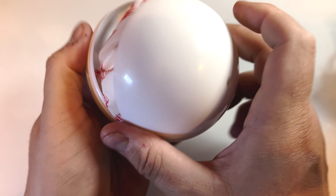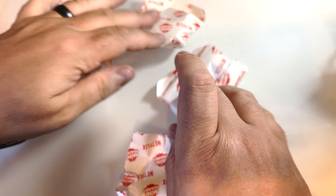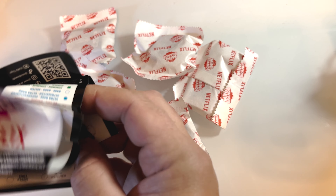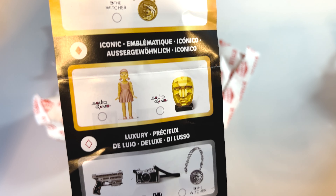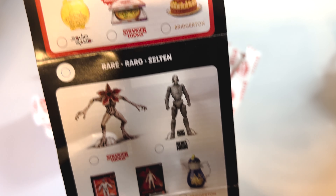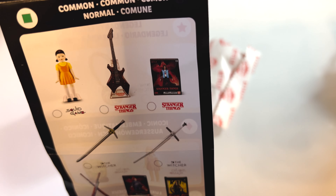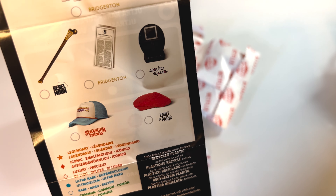Let's see what we got. We have one, two, three, four, five — this one feels heavy, so I'm very interested to see what it is. These are the items you could possibly get: the legendary Squid Game, Stranger Things, some Rebel Moon, and on the back more Stranger Things, swords, Corgi, some hats. Let's see what we got.